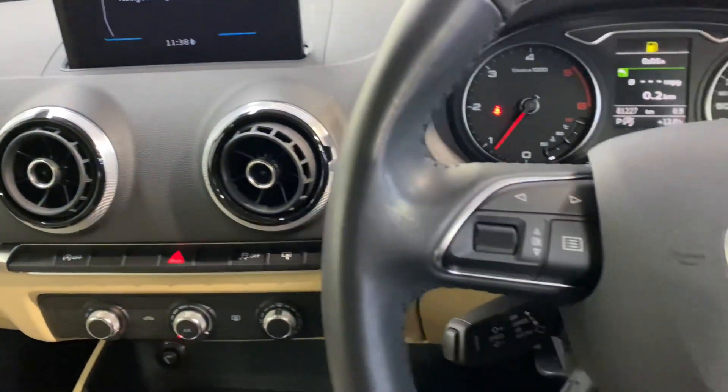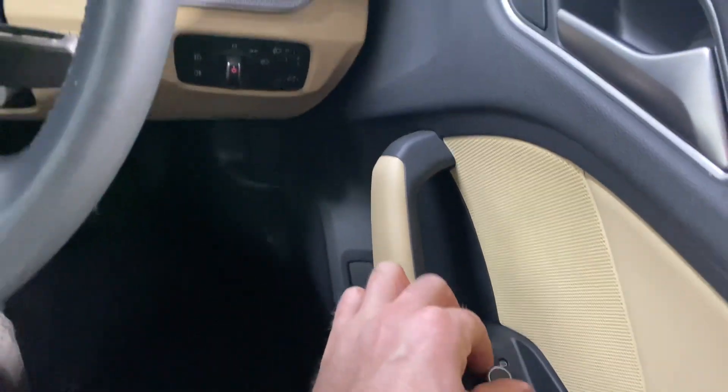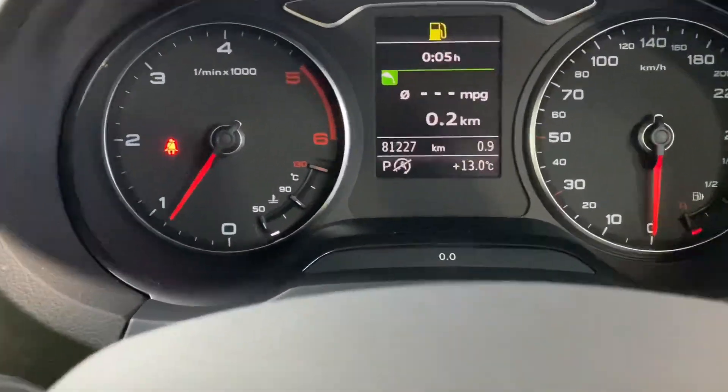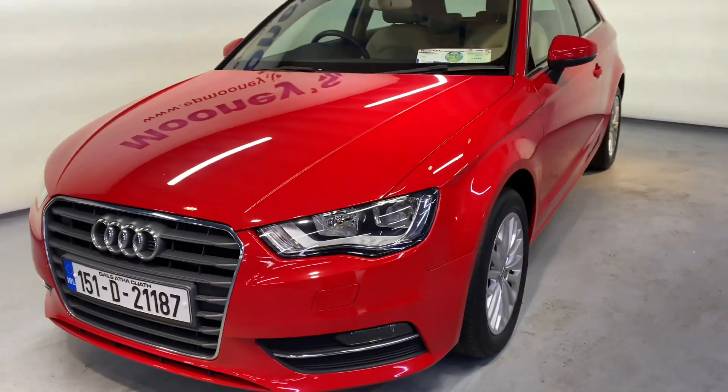You also have Bluetooth and cruise control on the leather steering wheel. There are front electric windows and electric adjustable wing mirrors coming as standard. There's 81,200 kilometres on the clock. It's fully serviced here at Mooney's, and of course it will come with a Mooney's warranty.